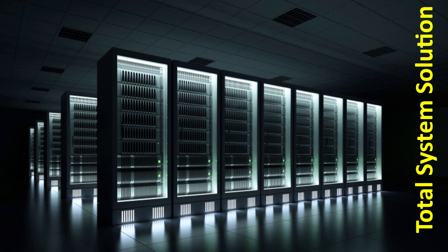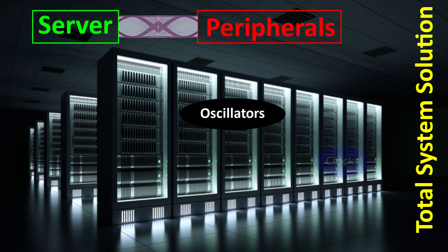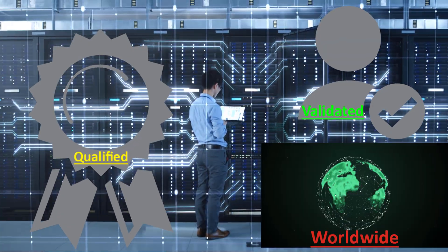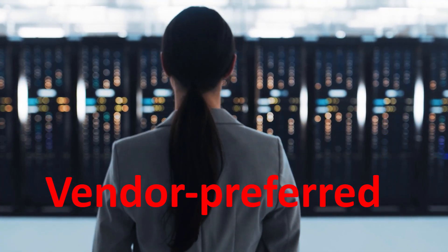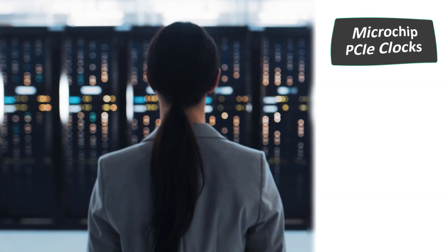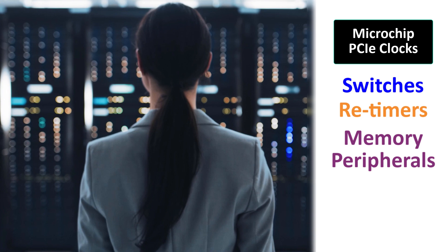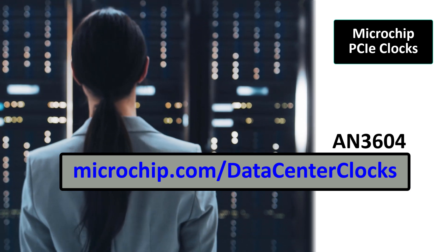Microchip provides a total system solution for PCIe data communications between a server and its peripherals. Our vast array of PCIe-compliant oscillators, clocks, and buffers have been qualified and validated in data centers worldwide, as well as having been selected as the vendor-preferred clock source on numerous vendor designs. Microchip PCIe clocks have set the standard for leading-edge designs using PCIe switches, PCIe retimers, memory peripherals, and processors and controllers. See, for example, Microchip Applications Note AN3604 at this link.